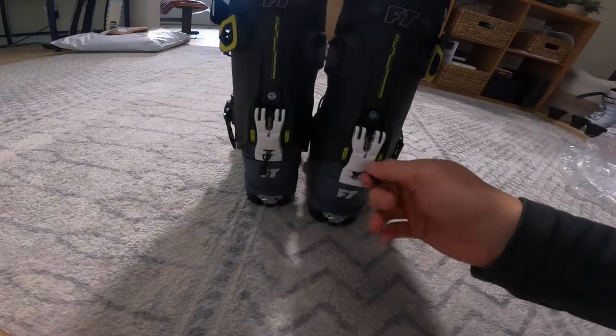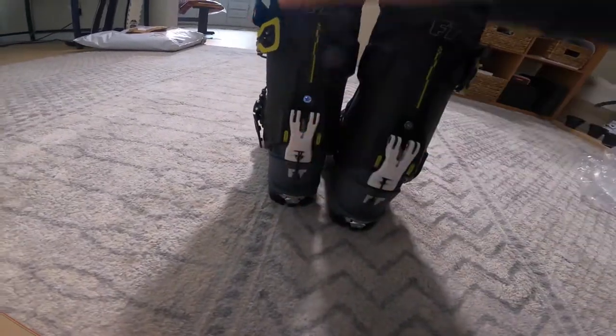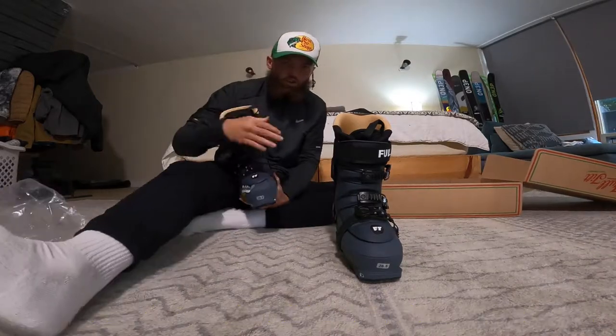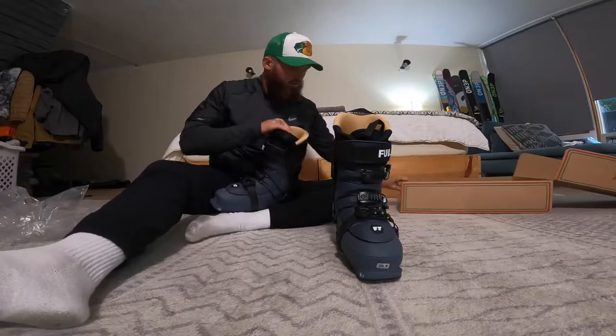For those of you who didn't know, these are their touring boot, so you can move this — gives you some movability so you can actually walk up the mountain. I'm freaking stoked on these. Hard not to be stoked on these honestly. I mean, I get stoked on everything so that's not to say much — I may be a little overboard.